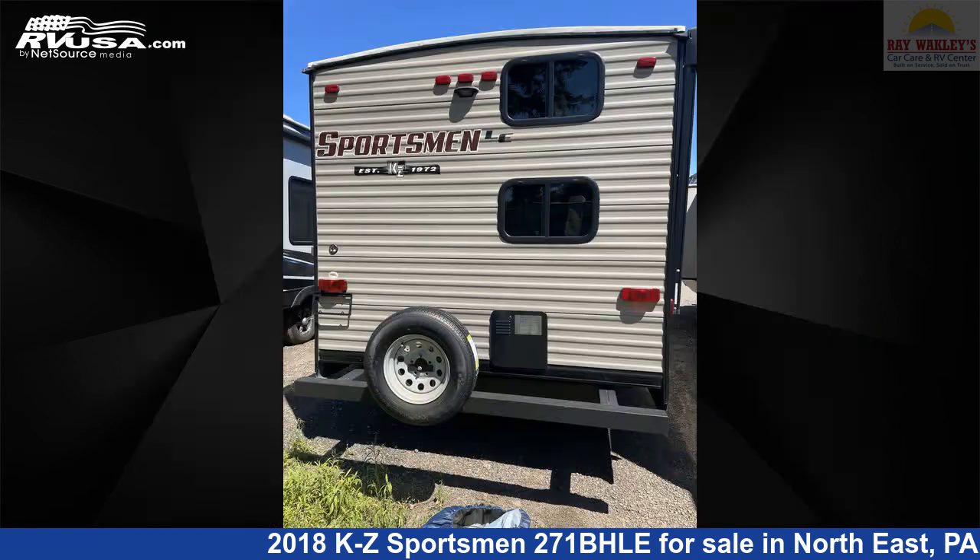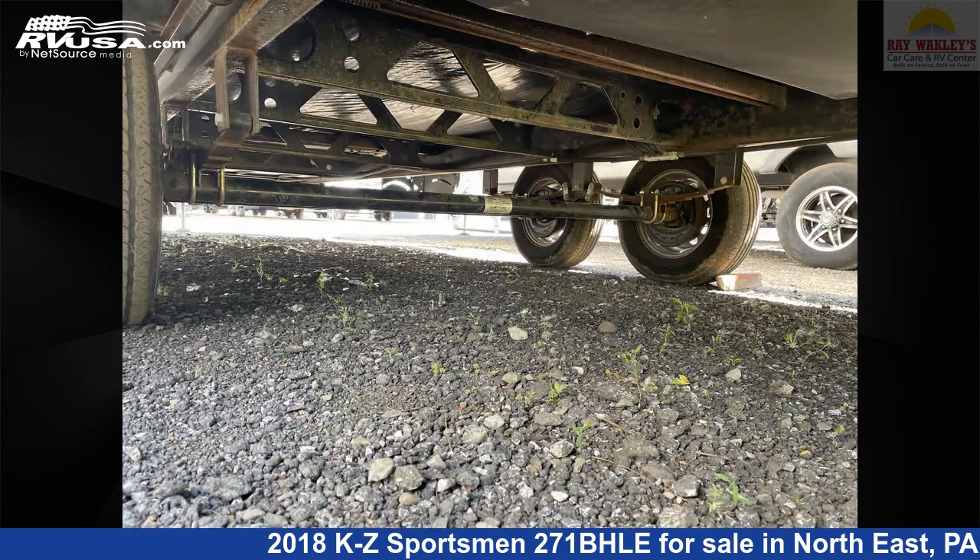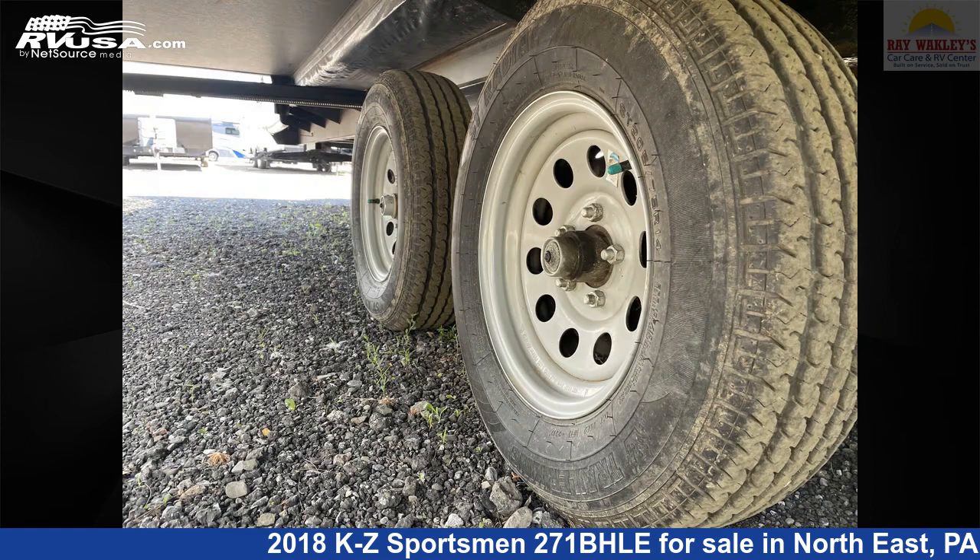This used KZ is 31 feet 3 inches in length and features one slide-out, sleeps 10, LP detector, air conditioning, microwave, skylight, auxiliary battery, water heater, DVD player, stove top burner, leveling jacks, awning, and 38 gallons fresh water capacity.